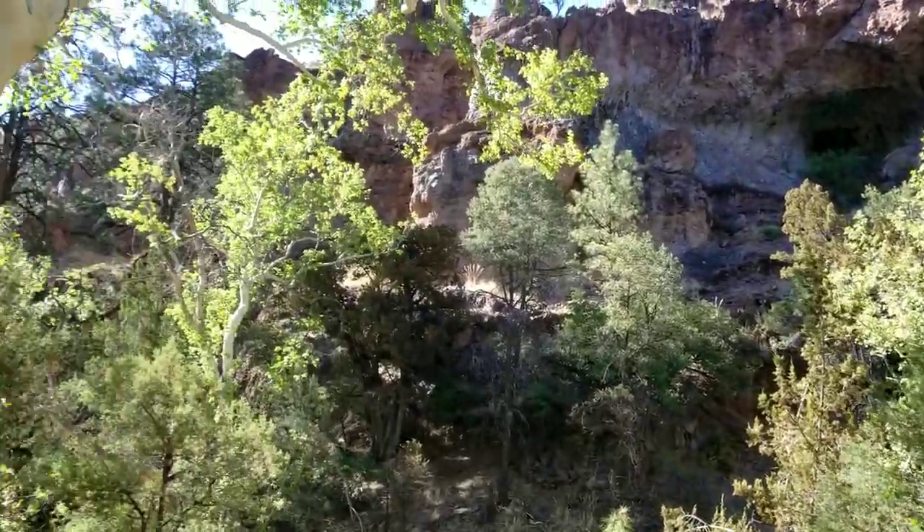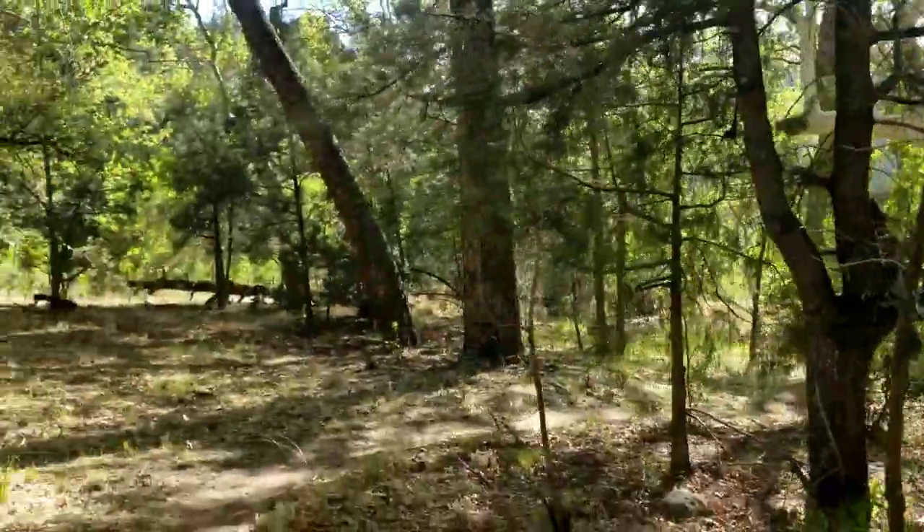Made it to the Gila River. Actually feels really good.